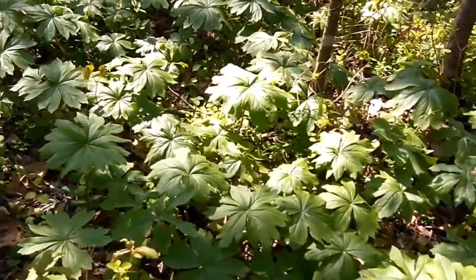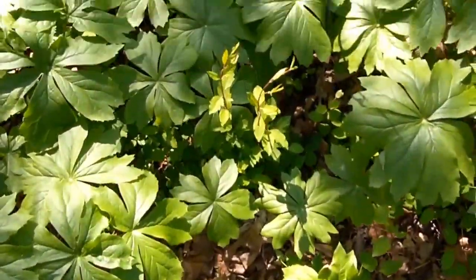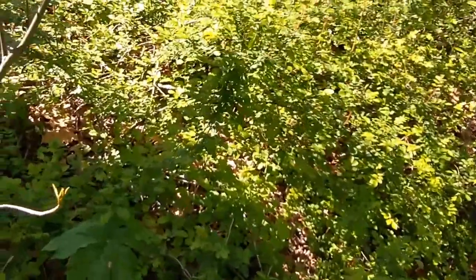Here is another beautiful, beautiful patch of mayapples up and doing well. And of course, wild roses.